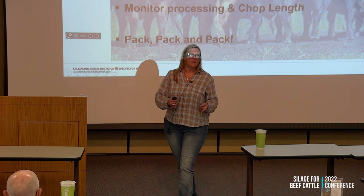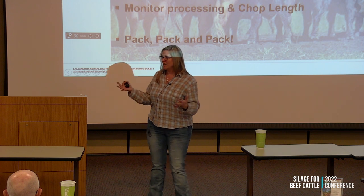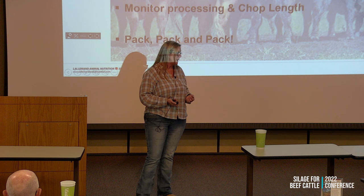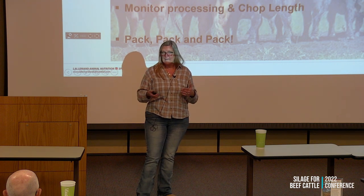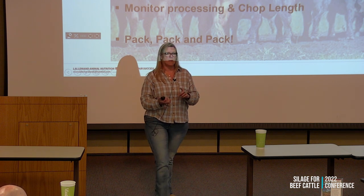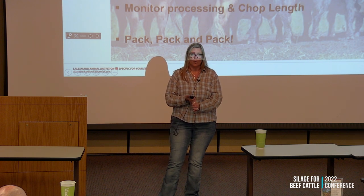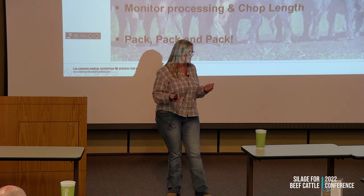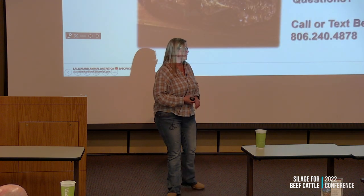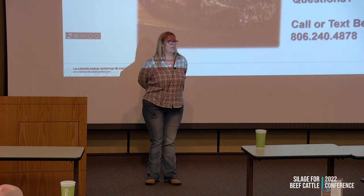There are things we have to do on purpose for this to happen properly, because Mother Nature will throw us curveballs during harvest. If we can make a plan and focus on these key points — moisture and harvest timing, having an efficient fermentation, monitoring chop length and kernel processing, and then pack, pack, pack, pack, pack — those are the most important things. Did anybody hear four to six inches?